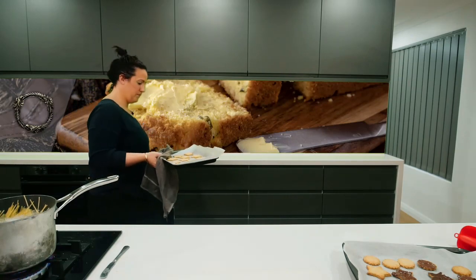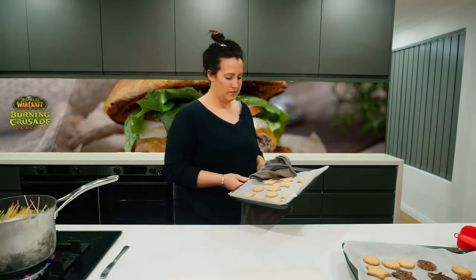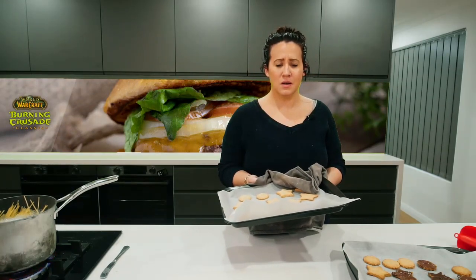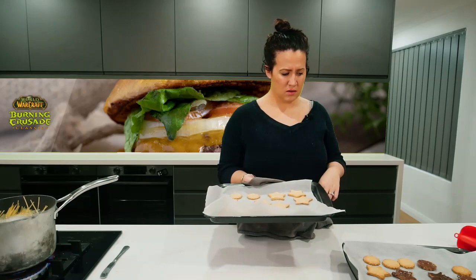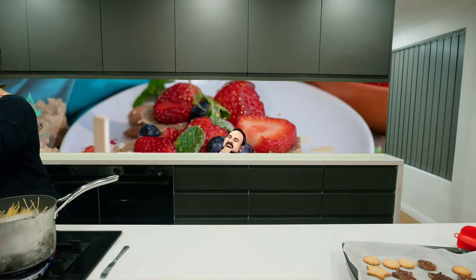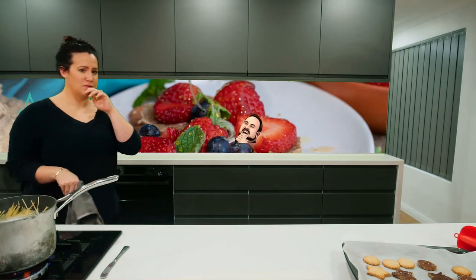According to Wikipedia, Kinder Milk Slice is a chocolate sponge cake that has a creamy, milky filling in the middle. Kinder Yogurt Slice is a sponge cake that has yogurt cream inside it, and there is yogurt inside the yogurt cream. Who brought Google to the party? He's rapping — he doesn't know what we're talking about.